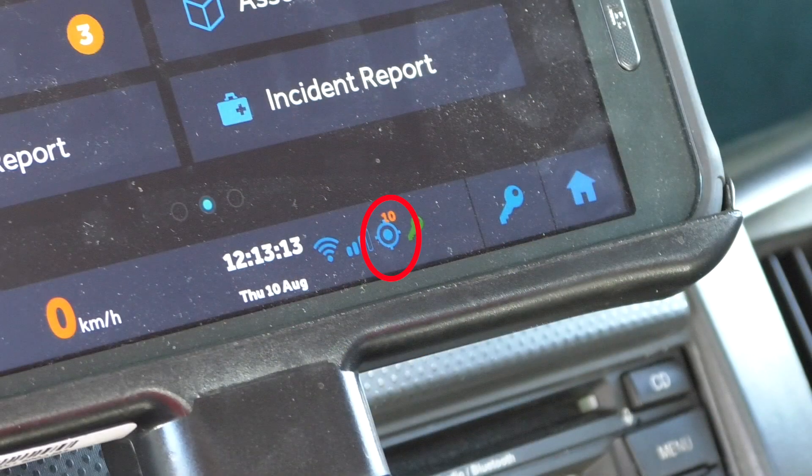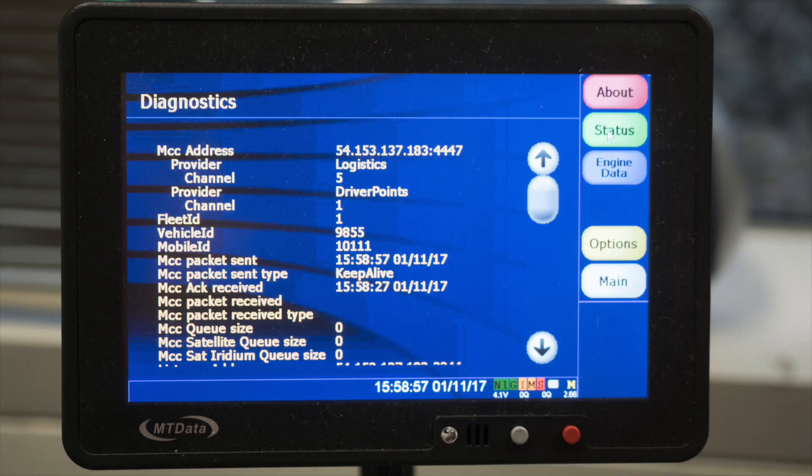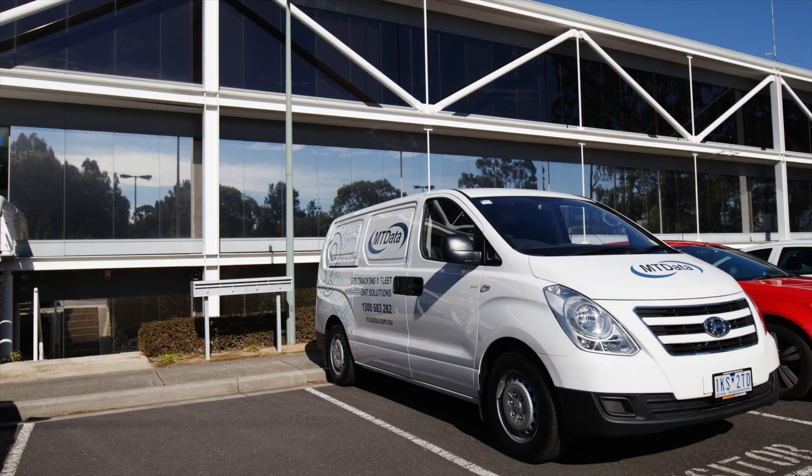If you seem to have good GPS and cellular connection but still no tracking, check the About page to verify the MCC and listener addresses. The queue size should also be zero. You can contact MT Data Support for further information about these settings.